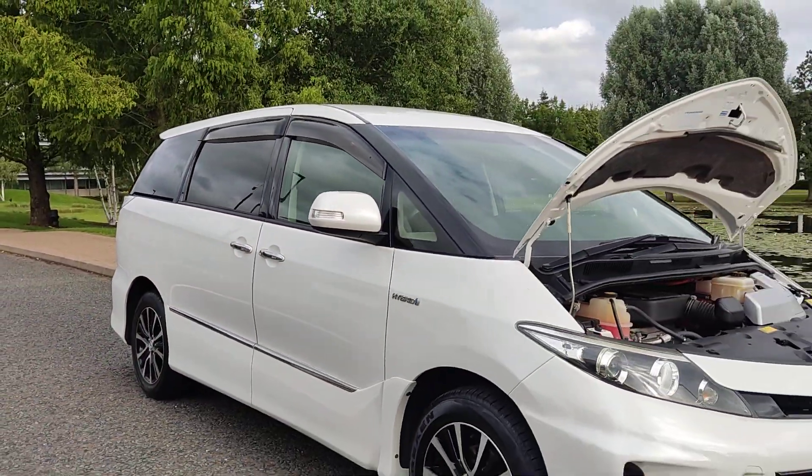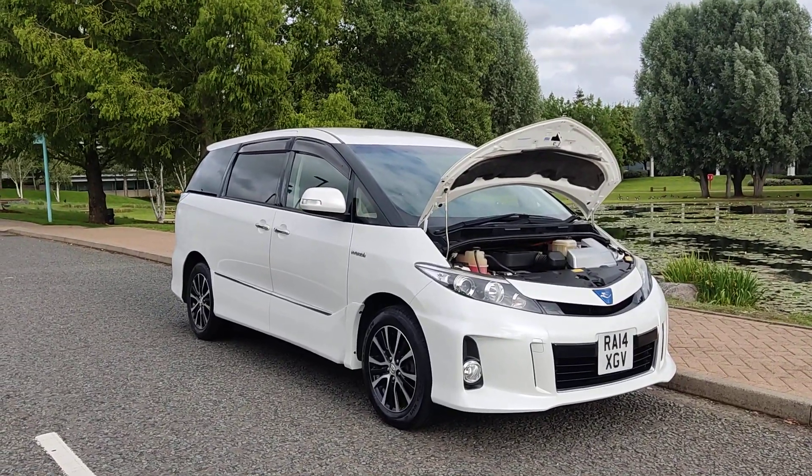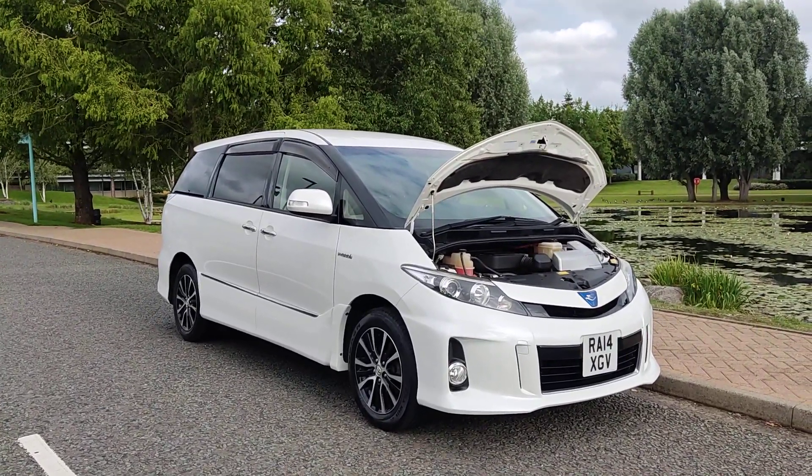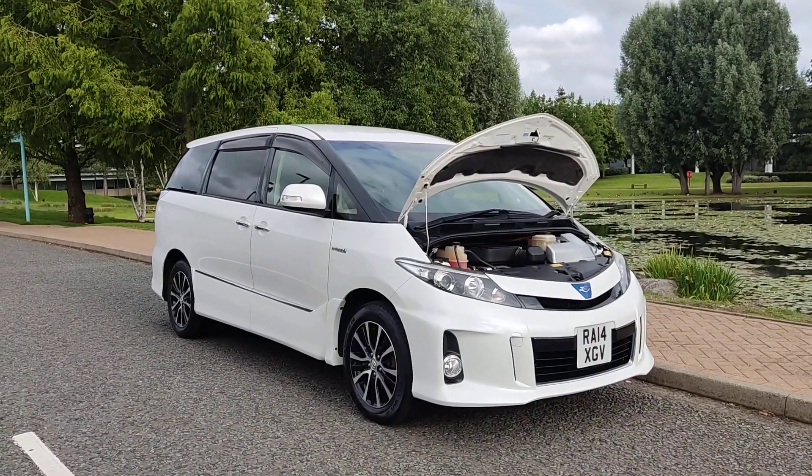If you need any further information about this beautiful Toyota Estima Aries, top of the range with all the extras on board, fresh MOT, and only 75,000 miles on the clock, please do not hesitate to contact Faye Car Deals Limited. Thank you.